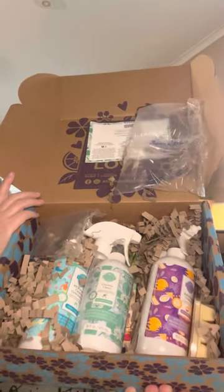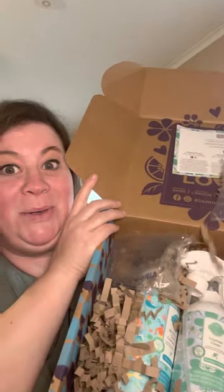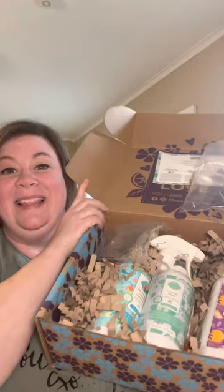Oh my goodness, look at those bottles. So there's a card in here — 'Every day is a fresh start.'